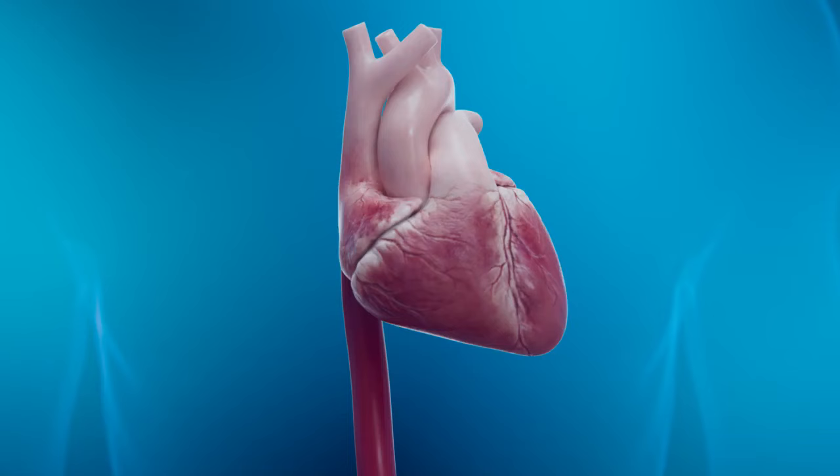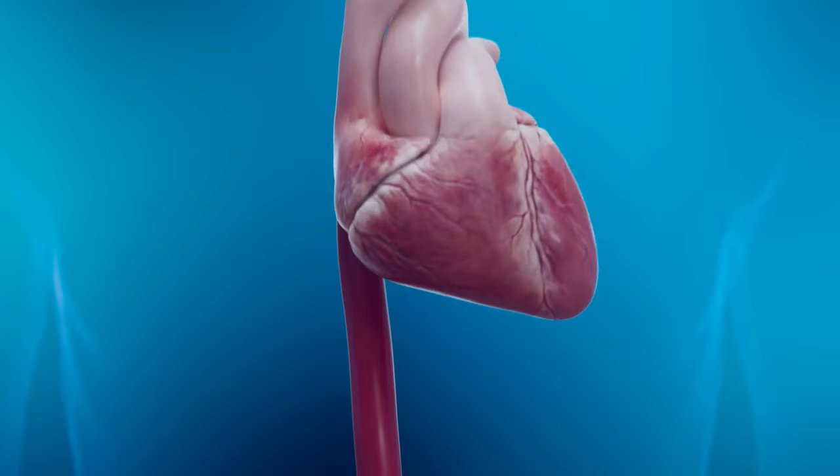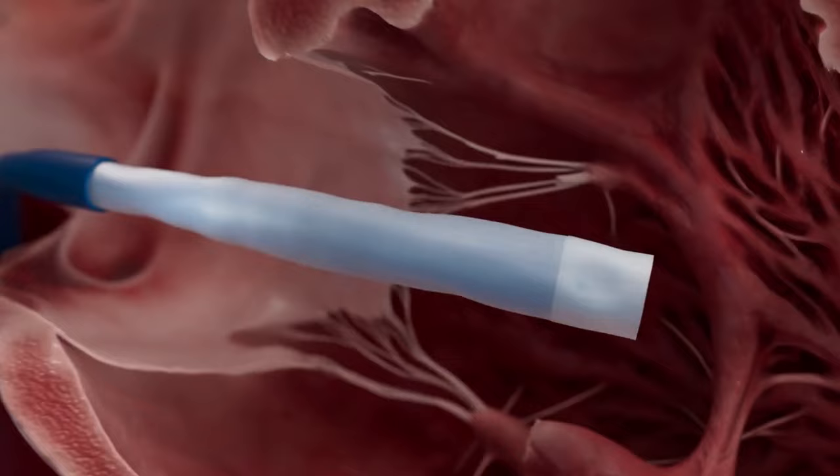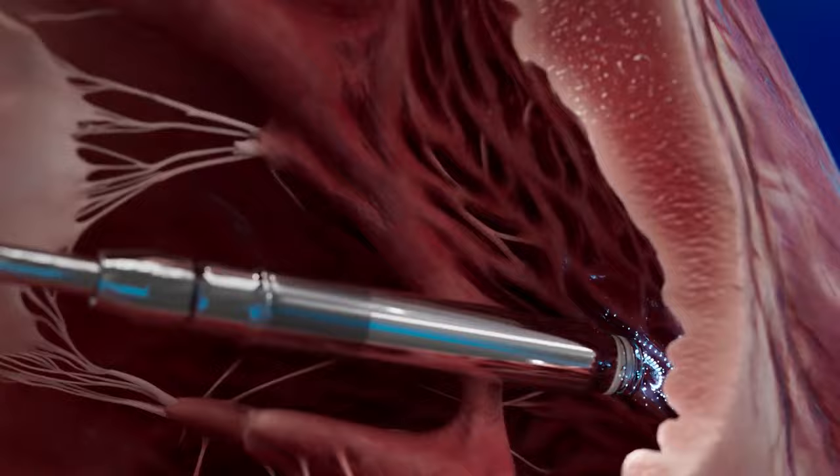The minimally invasive placement begins by gaining access with a specially designed catheter. The device is advanced into the right top chamber, known as the right atrium, then moves through the tricuspid valve into the bottom chamber, known as the right ventricle. The device is advanced until it contacts the heart tissue, allowing the physician to map prior to fixation and ensure the optimal location.